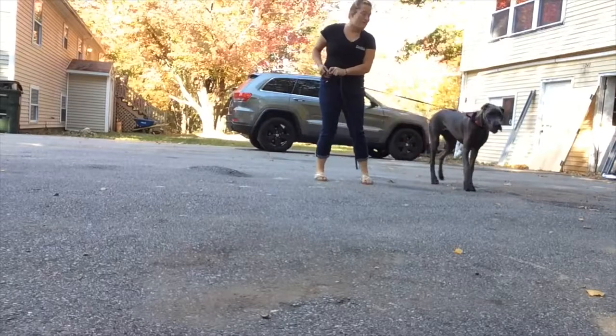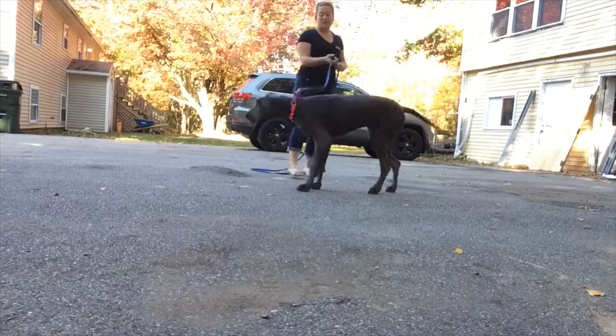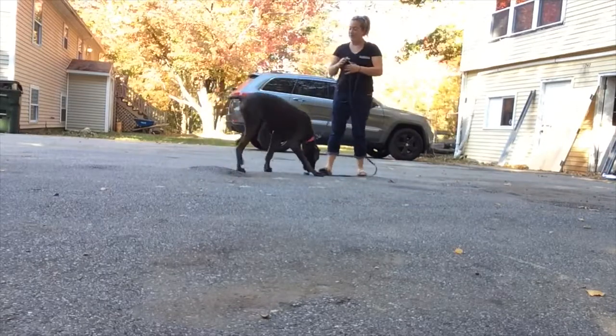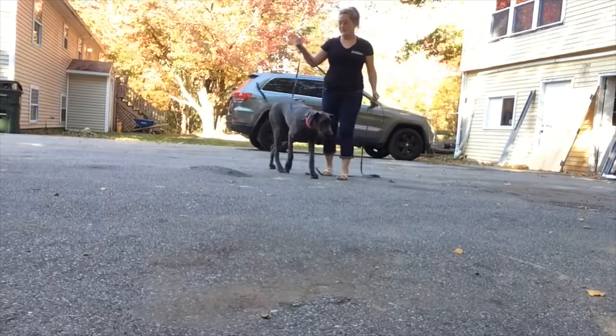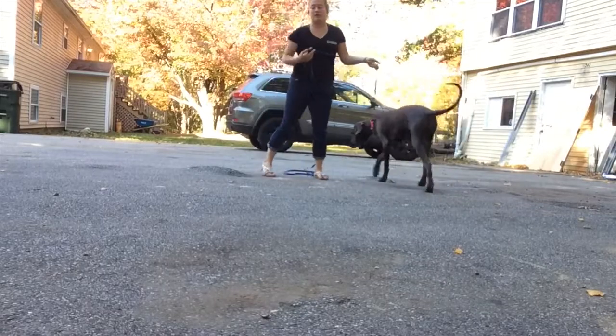She's a humongous girl. She's only seven months old and she's over 100 pounds already, so she's just going to keep getting bigger. We want to make sure that we get the pulling definitely under control, especially in the city. I'm going to show you guys what she knows now, and in two weeks I'll show you guys her final product.